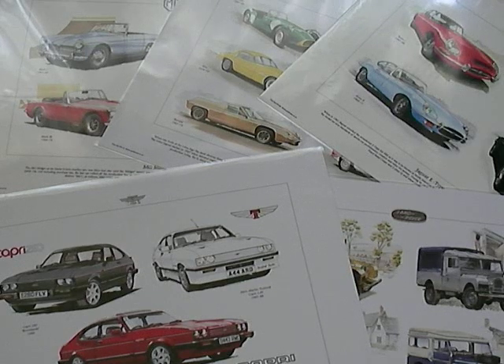But you best hurry, because like the cars, they go fast. We don't ship our artwork out any old way — we send it Royal Mail first class post, faster than most.